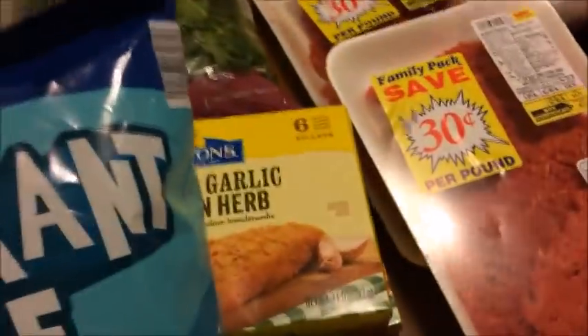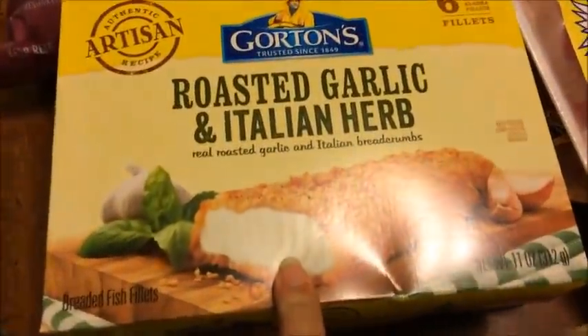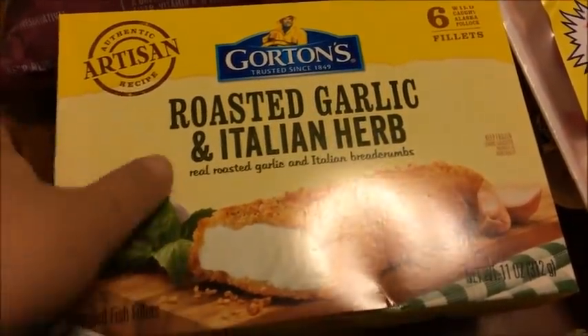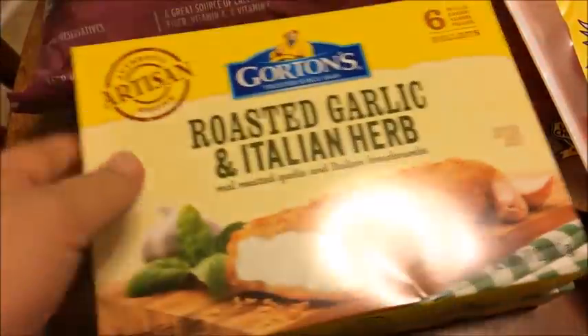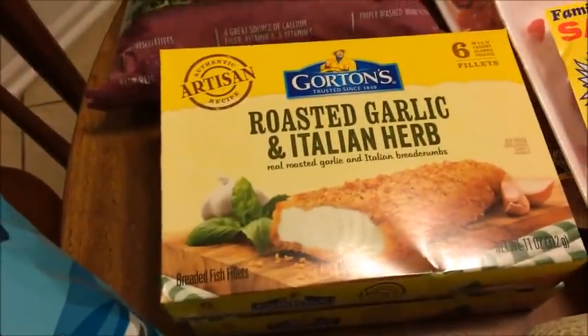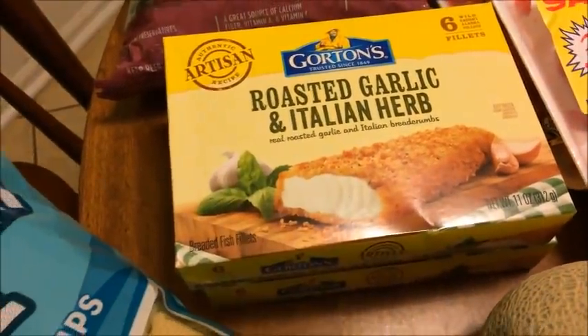At Ingles, I also picked up — I said we were running late and I wanted something quick — Brianna said she wanted some fish sticks. So we got these Gordon's Fisherman roasted garlic and Italian herb. These were actually buy one, get one free at $5.78, so that was pretty good. That was all that we got at Ingles — not very much for $22.75, but it all adds up.